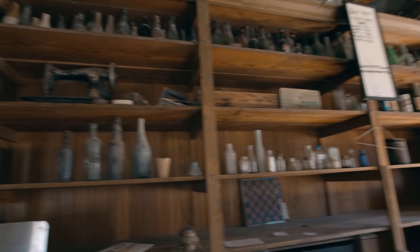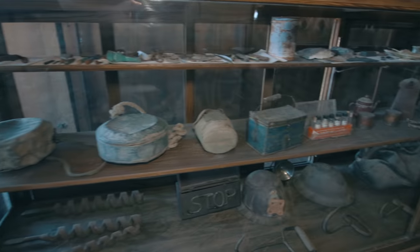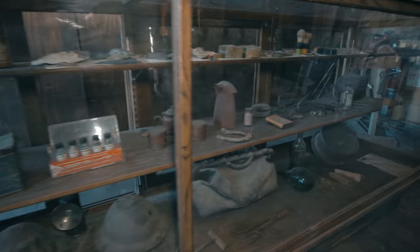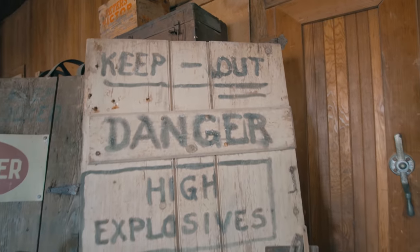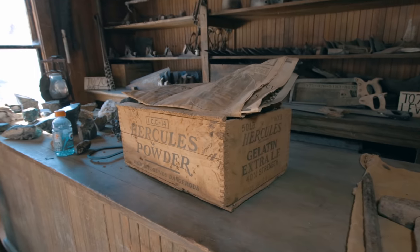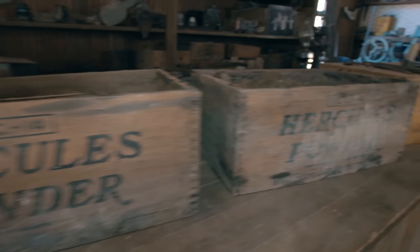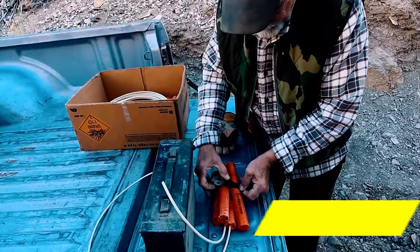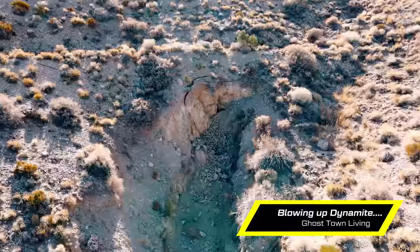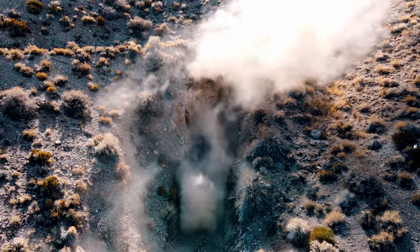We are in the former general store here, where all the miners would get their supplies — imagine pickaxes, helmets, dry goods, canned goods. These days this is kind of the museum, so anything I find on site goes in here. Anytime I go into the mine and find something, it goes back there. The classic find in an abandoned mine is dynamite boxes because all the mining was done here with dynamite.